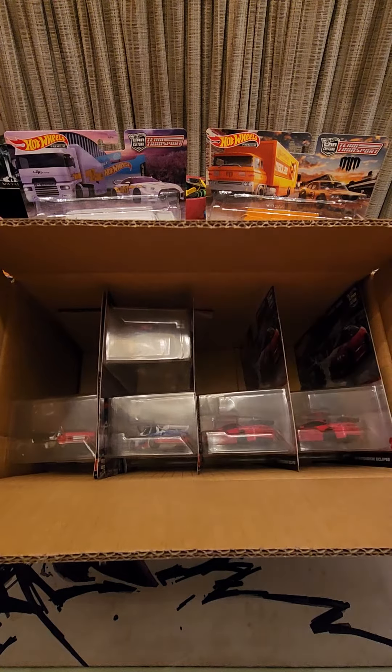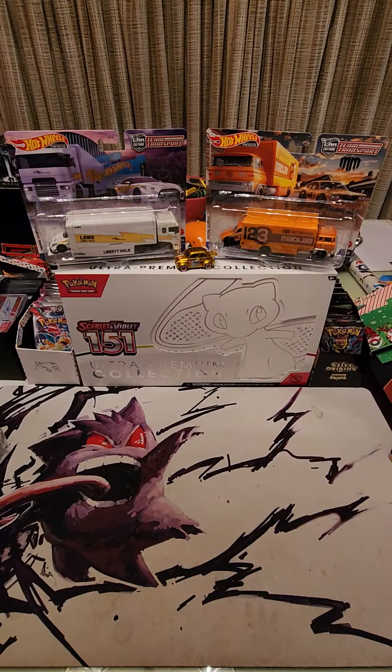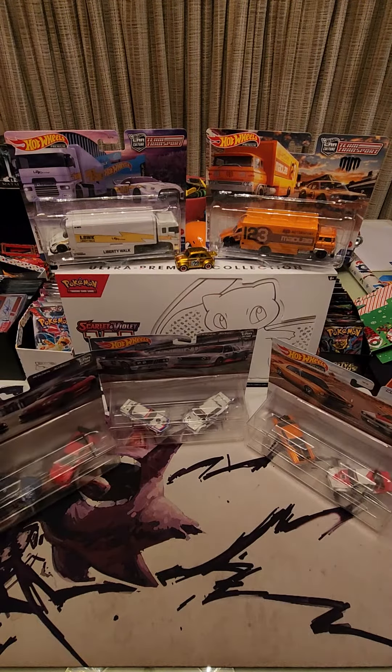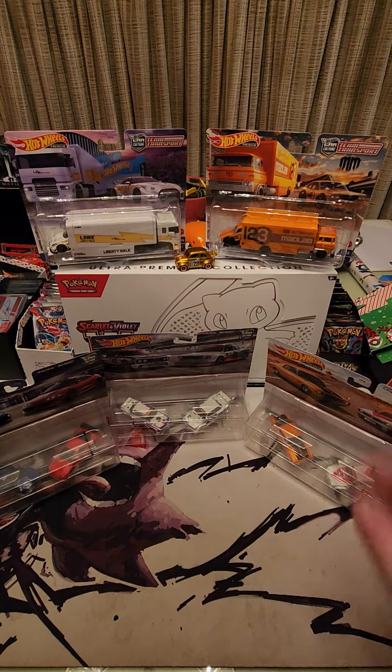In this case you get two of the Holden packs, three of the BMW, and three of the Mitsubishi. Let me know what you think of these very nice sets — should be coming soon to a Target near you. Hope everyone has a happy holiday, we'll see you on the next one.